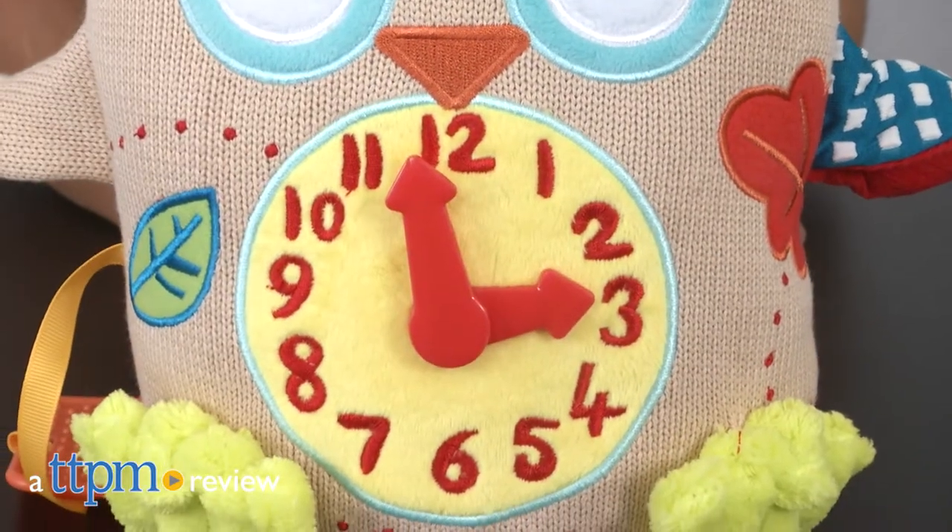What time is it? It's time to play! Hey everyone, this is Maria with TTPM and here we have the Dolce My First Clock.